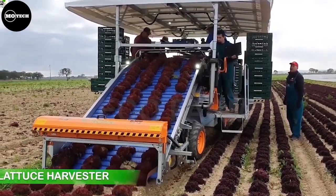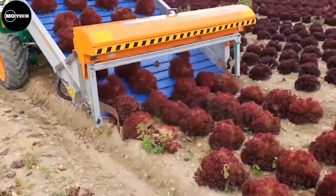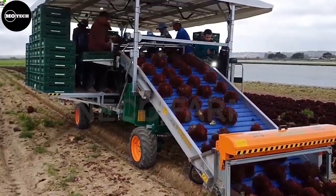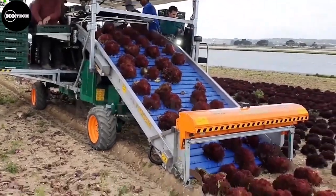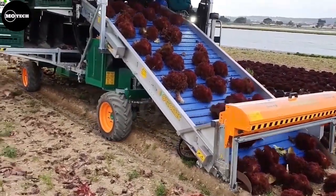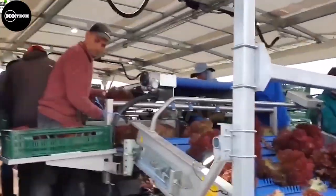Up next is the Ortomic 8300 Lettuce Harvester. Its key feature is the cutting and collection system. Equipped with sharp and precise cutting blades, the harvester can swiftly and accurately cut lettuce heads from the plants. The cutting mechanism is designed to minimize damage to the lettuce heads, ensuring high-quality produce for market.